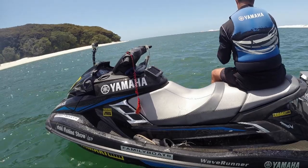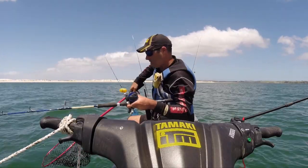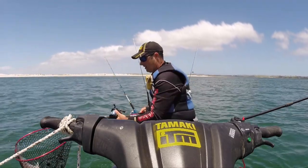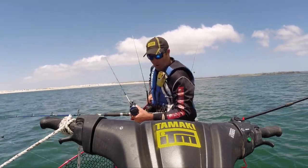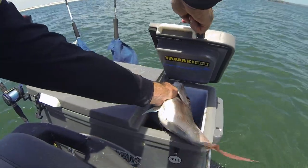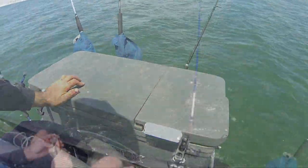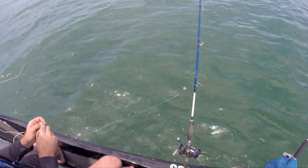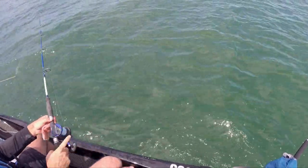For this type of fishing I've paired my Daiwa Sea Line SL30, spooled with 15 kilo line, with my Saltist Hyper Rod. And a nice snapper — that's what we're here for. I have a three ounce sinker above the swivel, attached to a hundred pound trace, because in this neighbourhood you never know what's going to come biting.